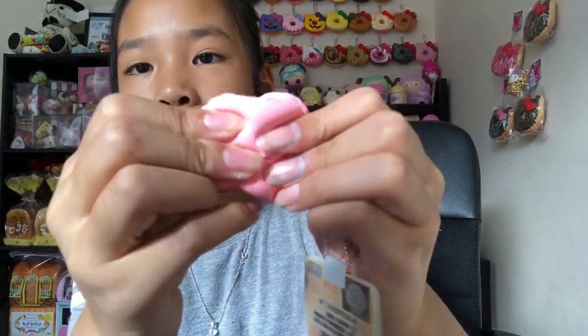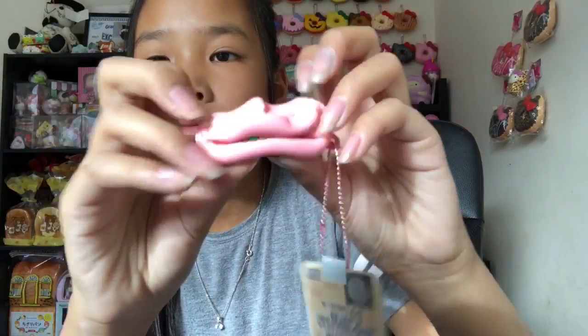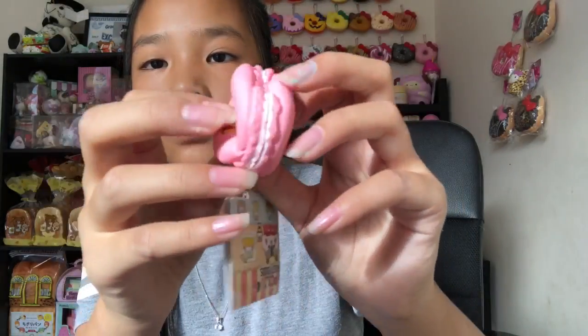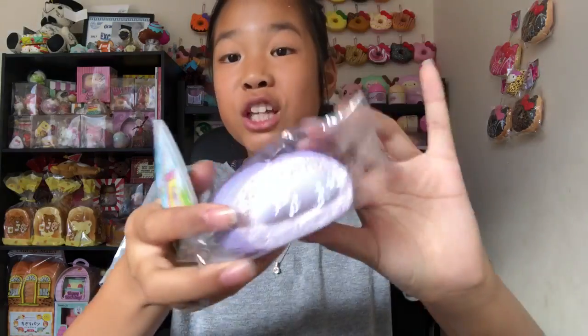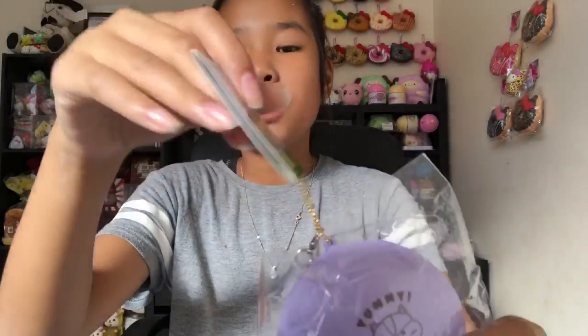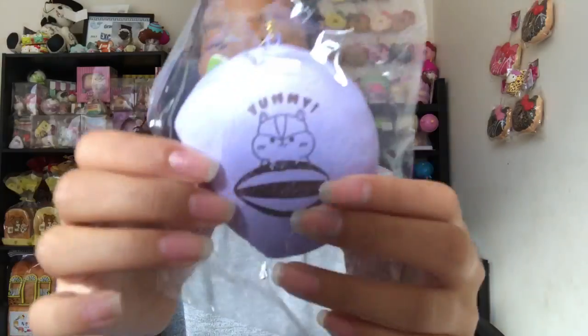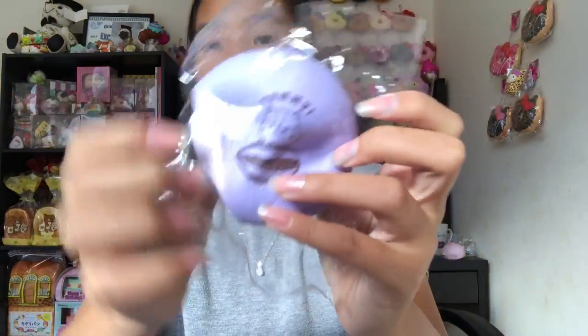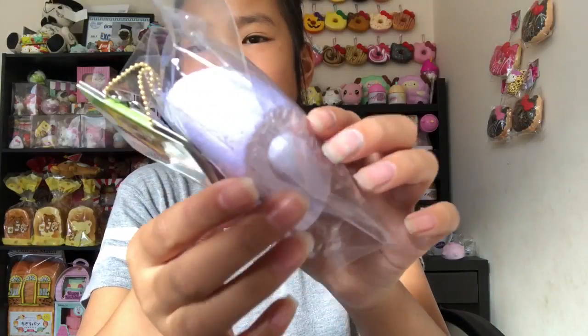Then we have this burger one — fun fact, I hate burgers but I love squishy burgers! The last squishy in this package is this Poly cream bun — it's an extra, so thank you so much. That's what it's actually called — the Poly cream bun. It's really cute, so squishy, and it has purple filling.